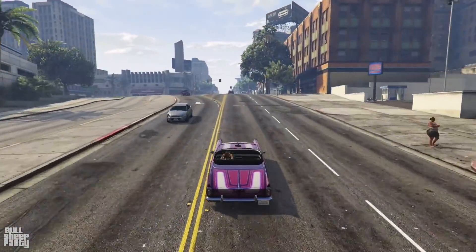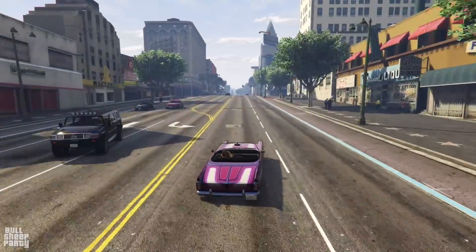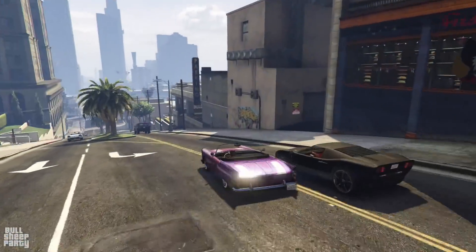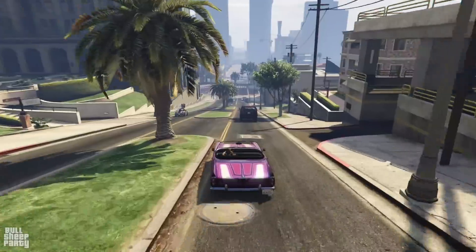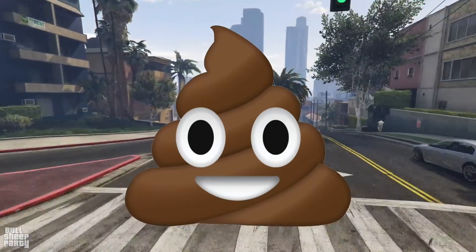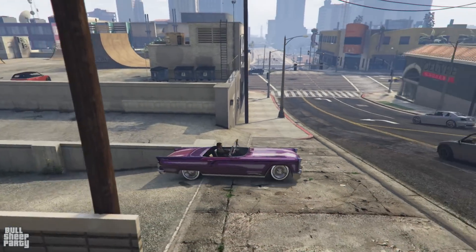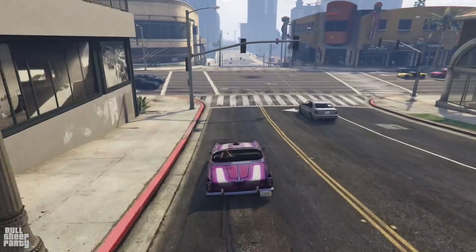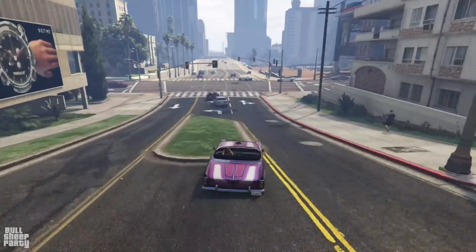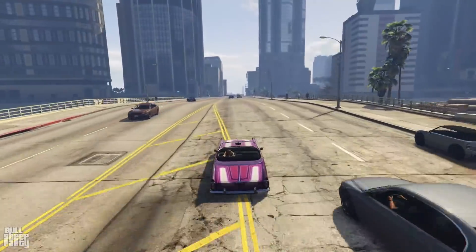Going back to the Peyote Custom — this is a 2020-released vehicle, so the customization options should be solid. But first, I want to go over how this vehicle feels in its stock version, and it feels like a big steaming pile. If you've heard the term 'land yacht' before, this is what they were talking about. There's a bit of a delay between when you press the button and when something actually happens on screen.